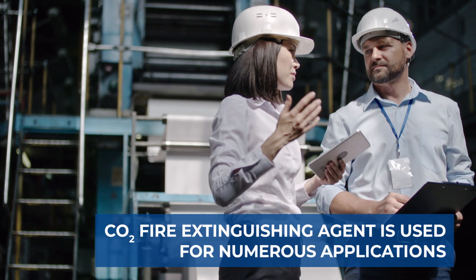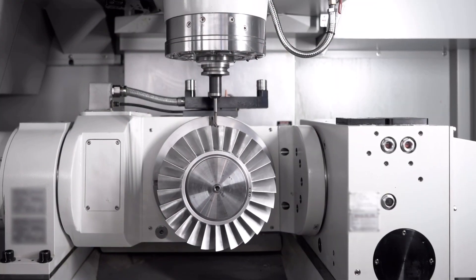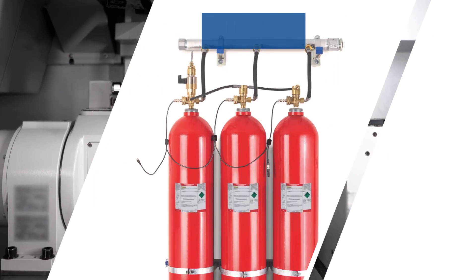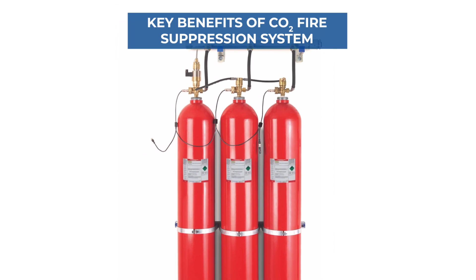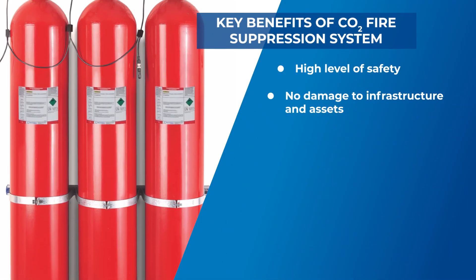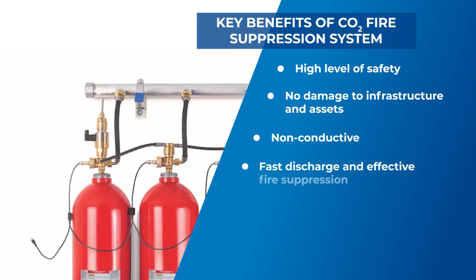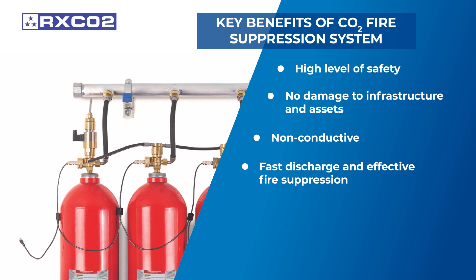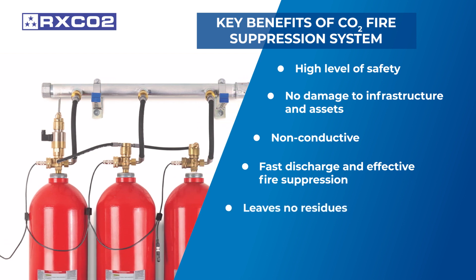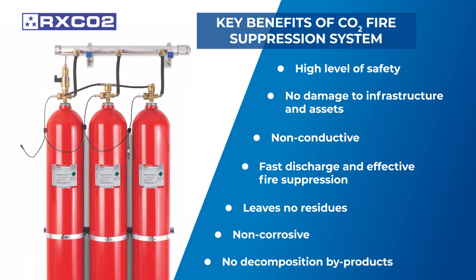Numerous applications require CO2 fire extinguishing agent as it is highly effective protecting critical equipment and industrial assets. CO2 has many advantages ensuring a high level of safety: it does no damage to electrical infrastructure and it is non-conductive. The discharge happens very fast resulting in an extremely effective fire suppression, it leaves no residue, it is non-corrosive and does not lead to any decomposition by-products.